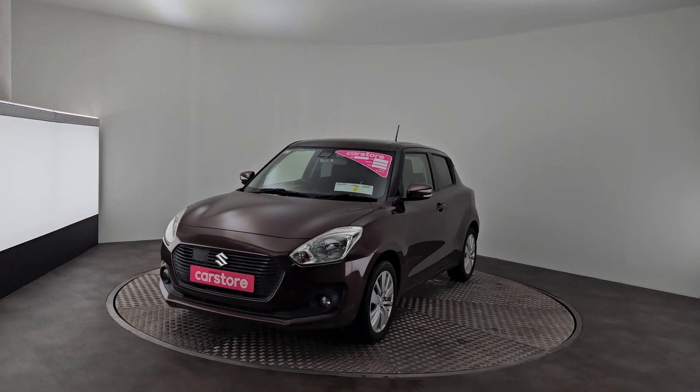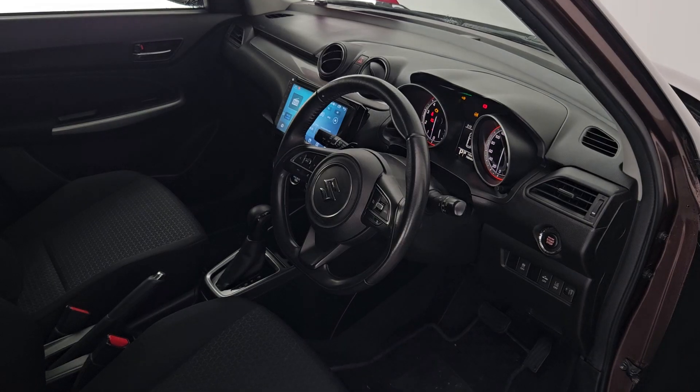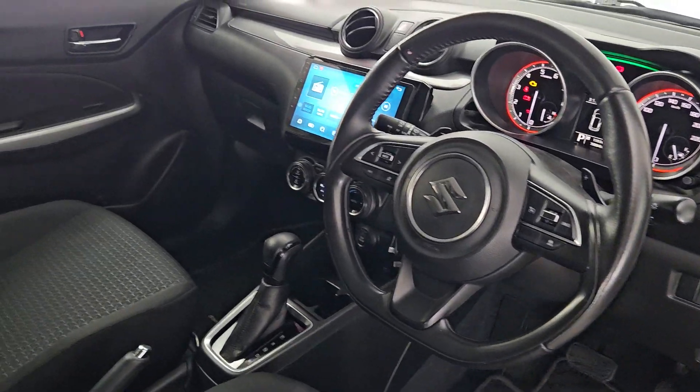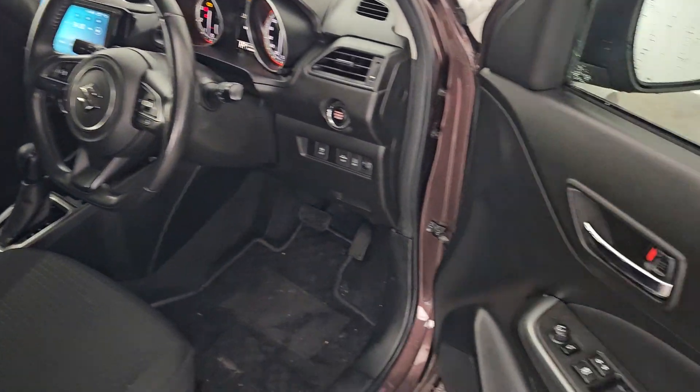This car comes with 12 months warranty, fully serviced, fully valeted. Just to show you the interior of the car as well — this comes with a multi-function steering wheel, entertainment system, automatic gearbox as well, and electric windows.